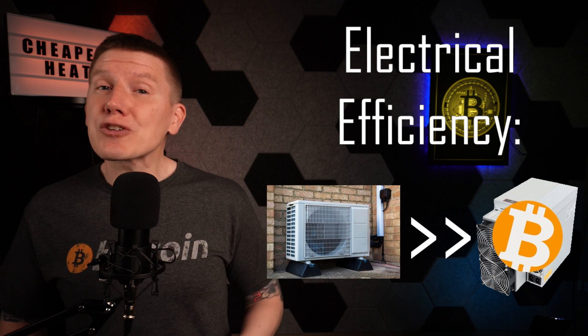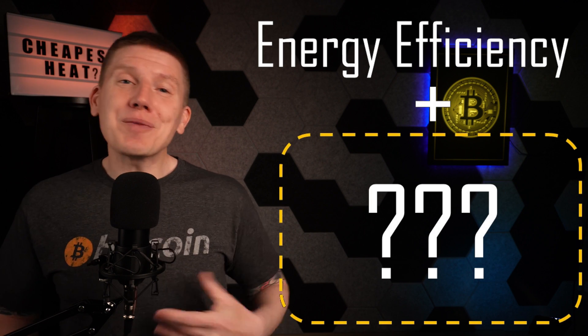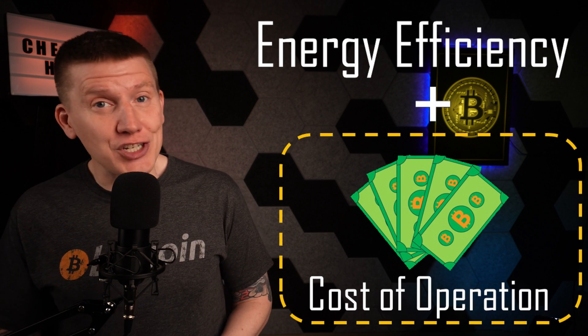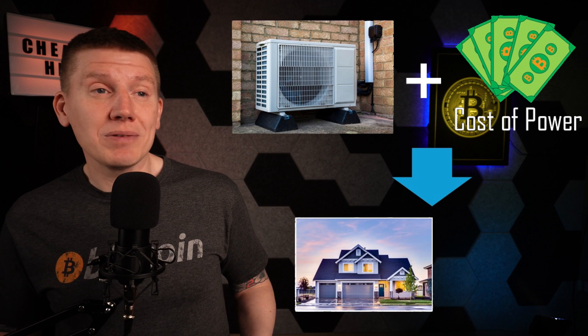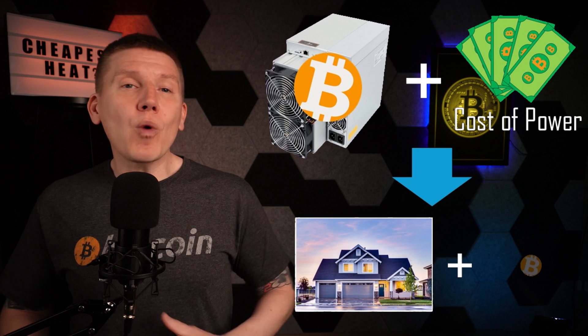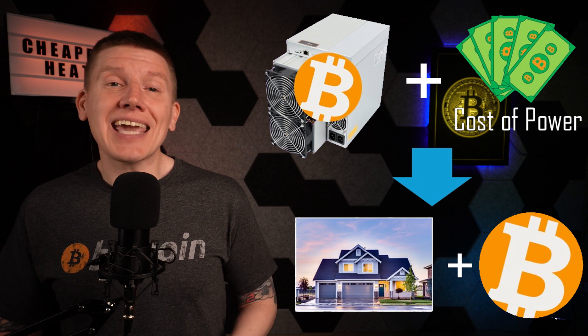So if a heat pump is always more electrically efficient than Bitcoin mining heat, does that mean that Bitcoin mining at home is a bad idea? Well, I don't think so, and the reason why is that energy efficiency isn't the only thing that matters. One of the major factors every homeowner is really interested in is cost of operation, and this is where using Bitcoin mining heat has a massive advantage. With a heat pump, there is no discount or return on the electricity used to heat your home — you pay for the electricity to run the heat pump and you get a heated home, but that's it. In contrast, with Bitcoin miner heat, every kilowatt of power you use gives you back the one and only, truly scarce, unconfiscatable, and uncensorable money that is Bitcoin — and you get it in non-KYC sats.